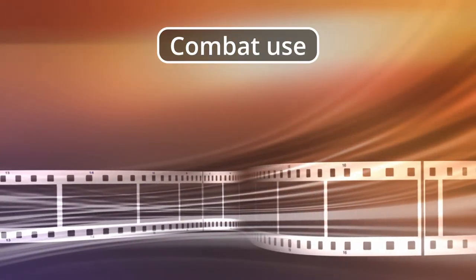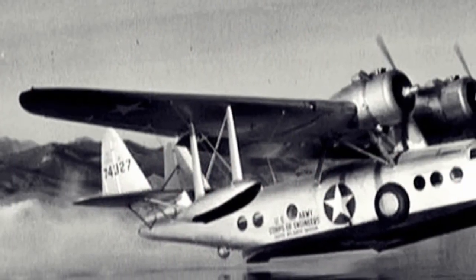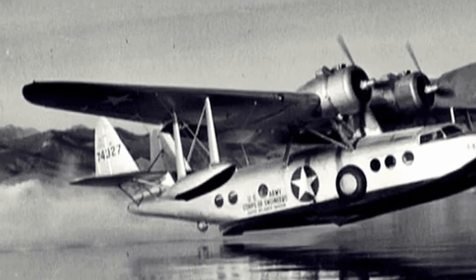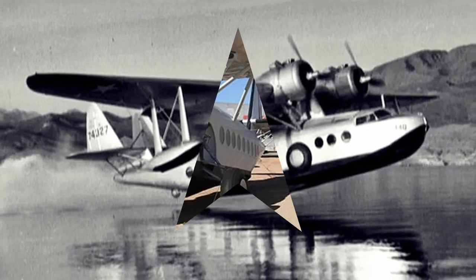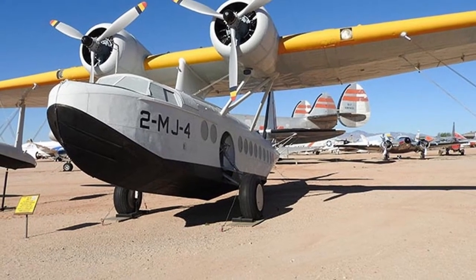Combat use. JRS-1s were assigned to support VJ-1 (California) and VJ-4 (Florida) squadrons, and two machines were transferred to the Marine Corps Air Corps. They were used as transports and, occasionally, as search and rescue aircraft.